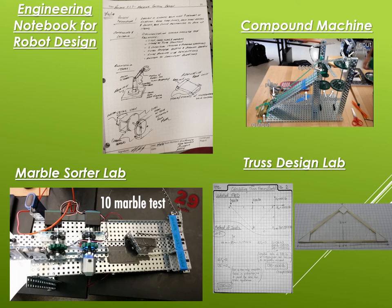Another activity is the marble sort lab, where students are provided a collection of marbles of various sizes and materials and must build a device to sort them based on those elements. Last but not least, we have a truss design lab where students apply physics concepts to materials of a truss, determine expected results, and then perform destructive testing to see if it fails in line with their calculations.